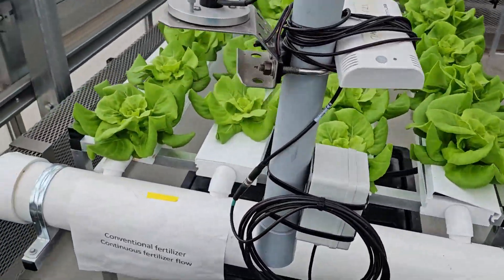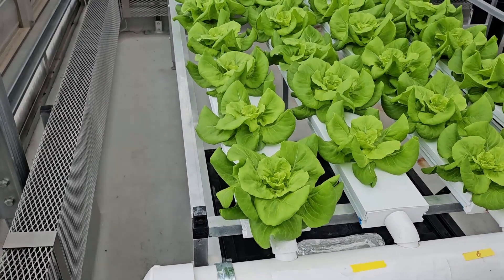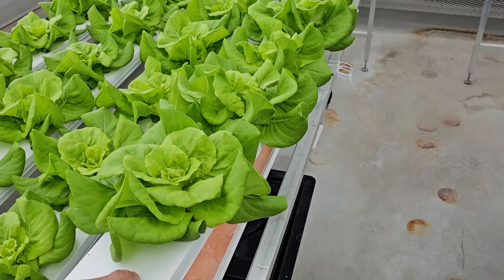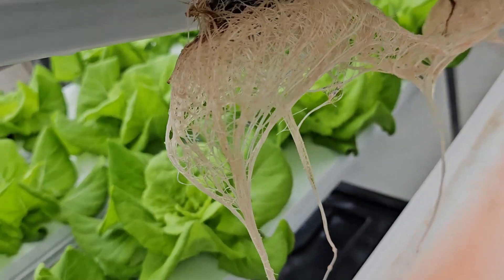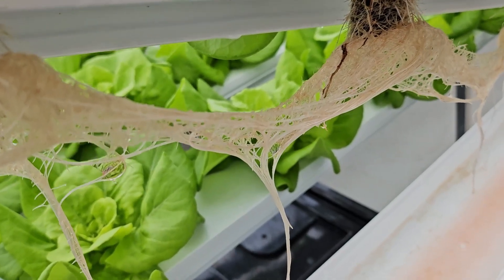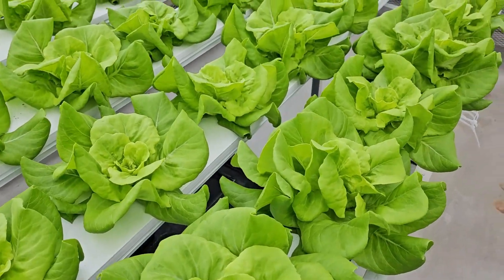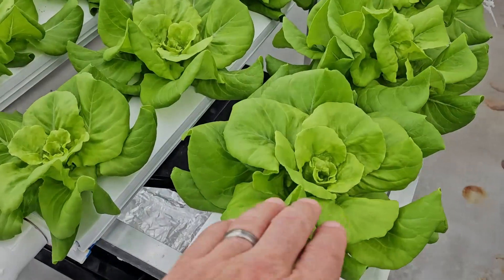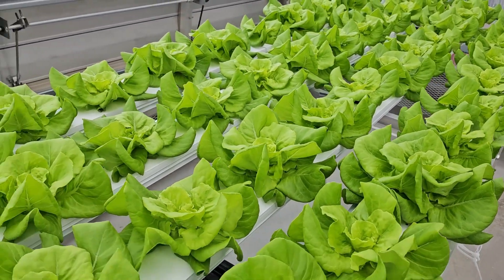This is the conventional fertilizer continuous flow, meaning the pump is running 24 hours a day — this is what everybody's doing, this is the lettuce you buy from the store. Beautiful roots; they should be ivory in color but the fertilizer is reddish so it tinted them pink. These are ready for harvest or very soon ready for harvest. No sign of tip burn, which is a common problem with growing lettuce in a greenhouse when it starts to get hot.